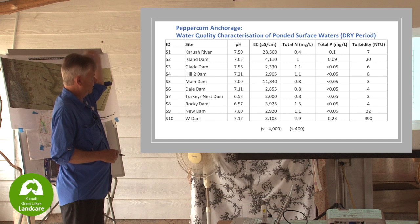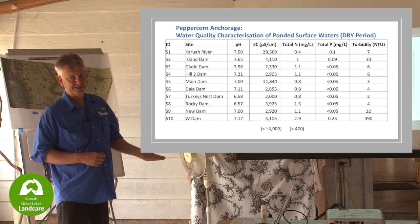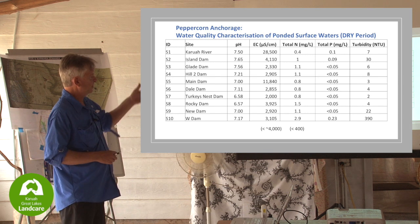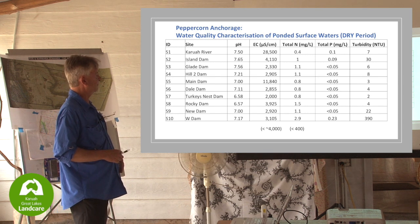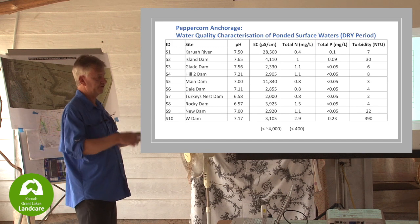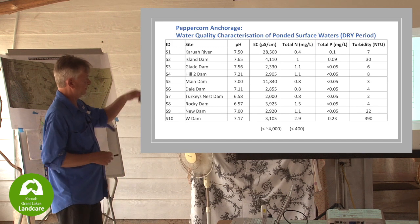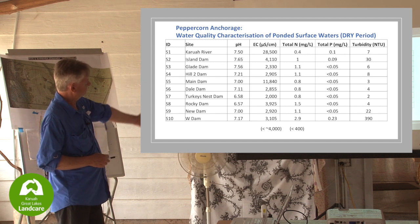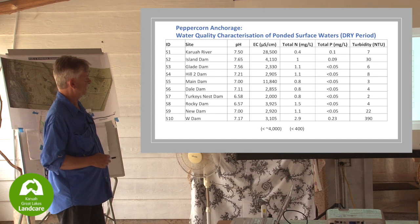Looking at the Karua River results, pH is generally between 6.5 and 8, so no real pH issues. The conductivity was interesting - Karua River is obviously quite high. We caught it during a dry period at low tide, and then there's a series of his water storages on the property.